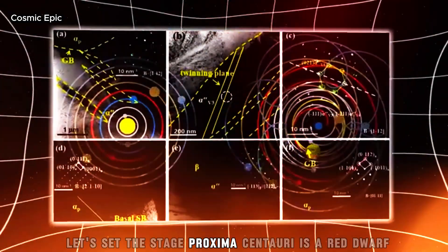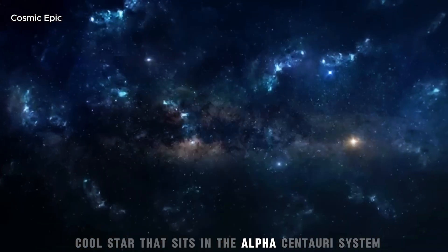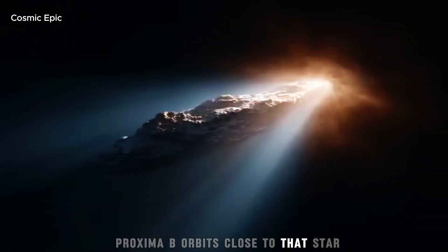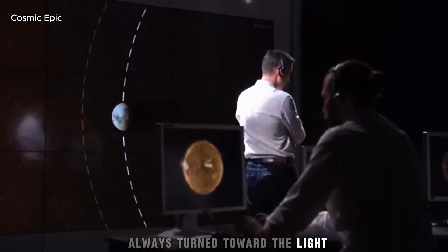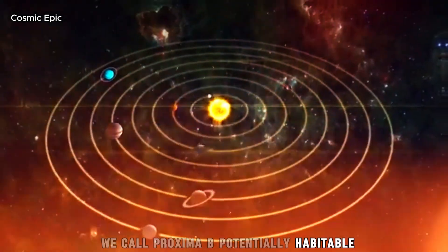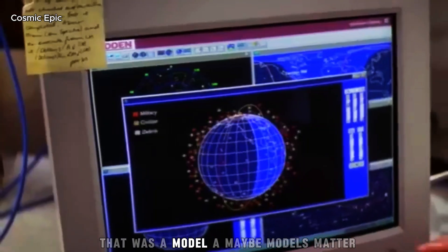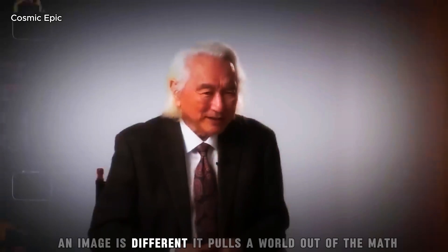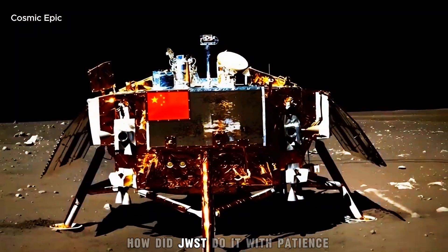Let's set the stage. Proxima Centauri is a red dwarf, a small, cool star that sits in the Alpha Centauri system, our nearest stellar neighbour in cosmic terms. Proxima b orbits close to that star — so close it likely keeps one face always turned toward the light, the way the moon keeps one face toward Earth. For years, we called Proxima b potentially habitable because its orbit sits in the zone where liquid water could exist. That was a model, a maybe. Models matter, but they are still guesses. An image is different. It pulls a world out of the math and puts it in the mind.